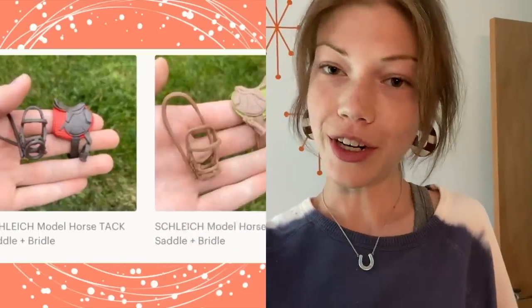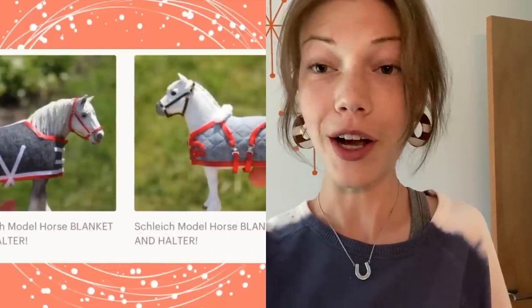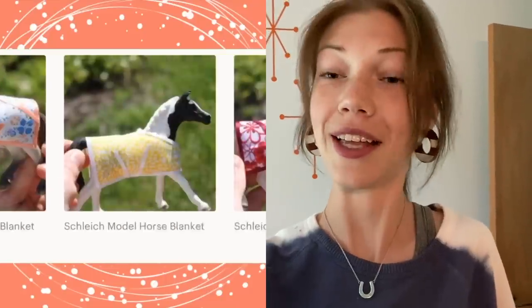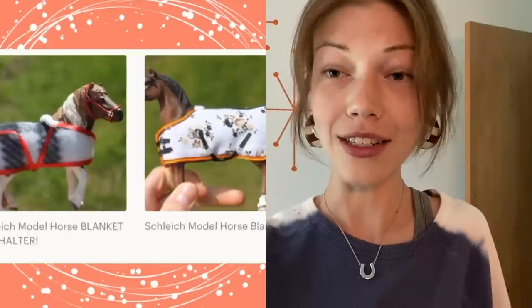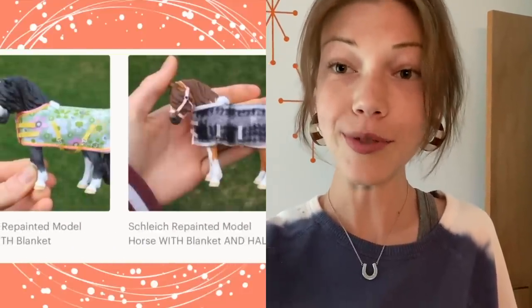Before we get too far into anything, I just want to let you know that I have my store now open and you should definitely go check it out. I'm selling repainted horses, some tack, and a lot of other stuff. The link will be in the description.